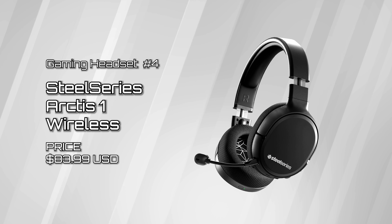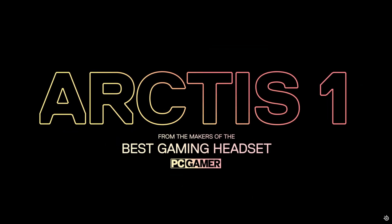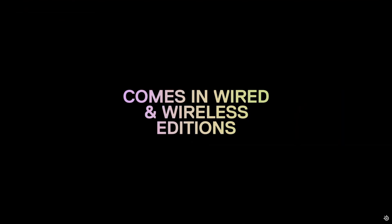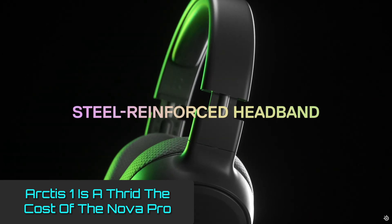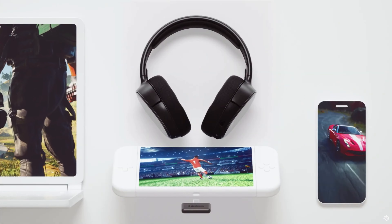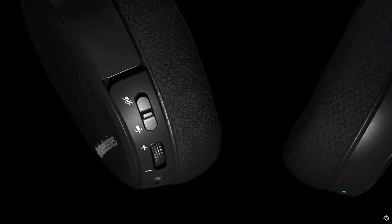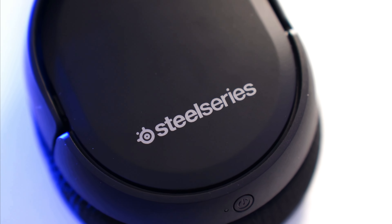SteelSeries Arctis 1. SteelSeries offers a dozen high-end gaming peripherals, and their Arctis headsets are no different. While most of these headsets are listed with price tags of around $300, the budget-minded Arctis 1 costs less than a third of what the Nova Pro costs, and still manages to offer a premium experience. Featuring a high-speed, low-latency connection, the Arctis 1 is one of the few gaming headsets with sweeping compatibility across many console types, including PC, PlayStation, Nintendo, and mobile. The Arctis 1 is the perfect option for gamers who want a versatile headset on a budget.